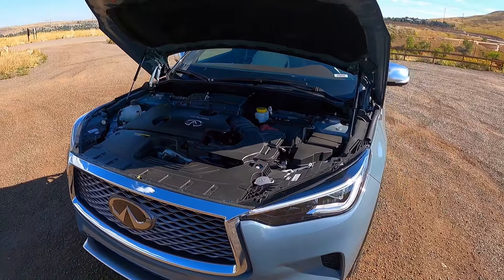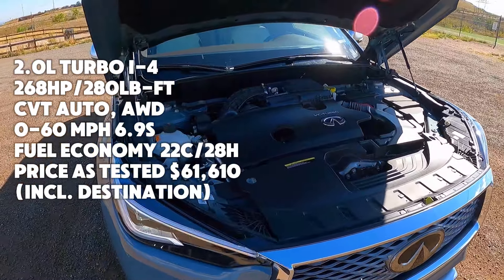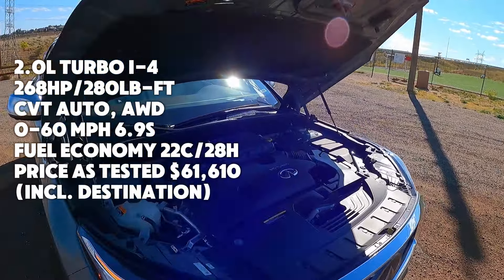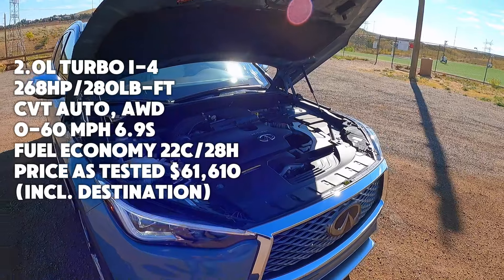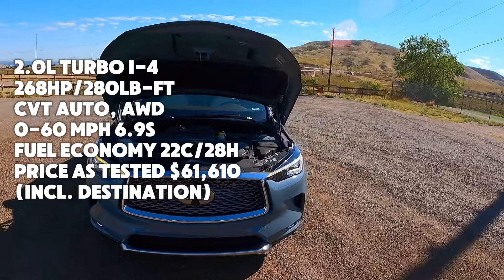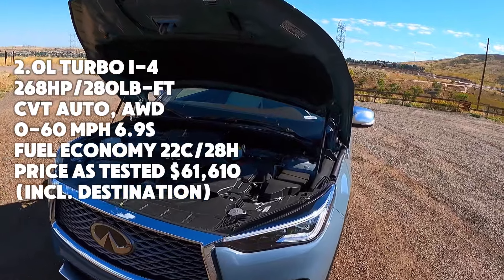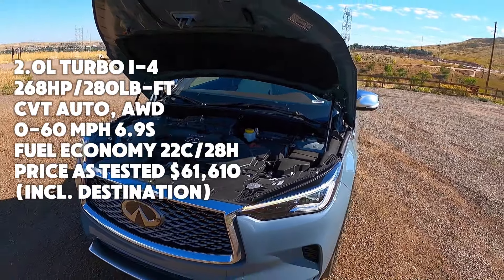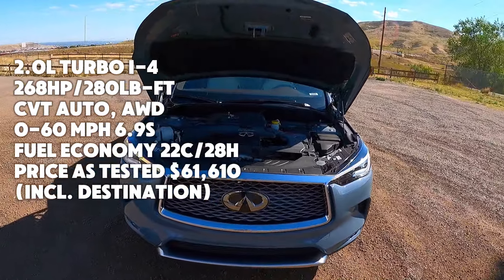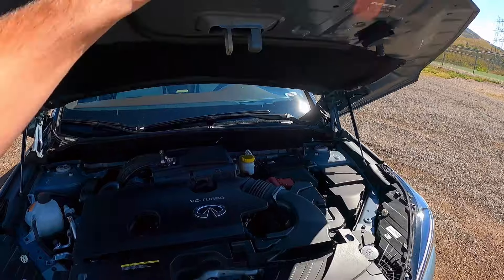Under the hood we have a 2-liter inline-4 putting out 268 horsepower and 280 pound-feet of torque. It is connected to a CVT gearbox, and for $62,000 that is not something I want. Specifically when you think about Infiniti as a sporty brand — CVTs are just factually not sporty transmissions. We have all-wheel drive, zero to sixty in about 6.9 seconds, fuel economy of 22 city and 28 highway. The price as tested including destination comes out to $61,610, and that is where the problems start for me.